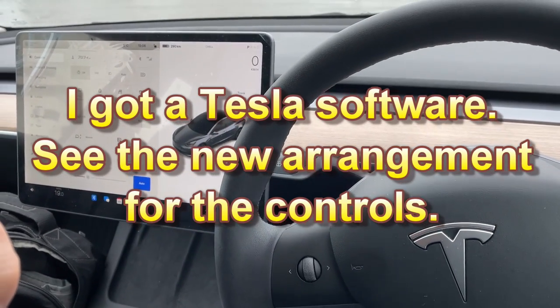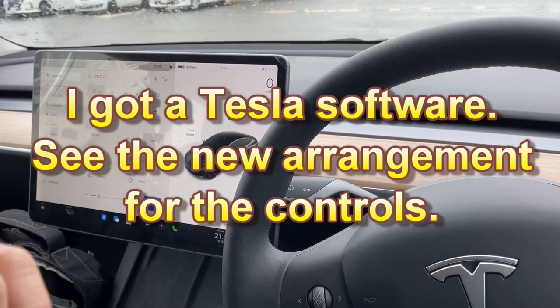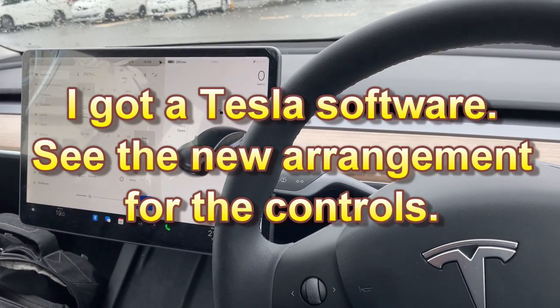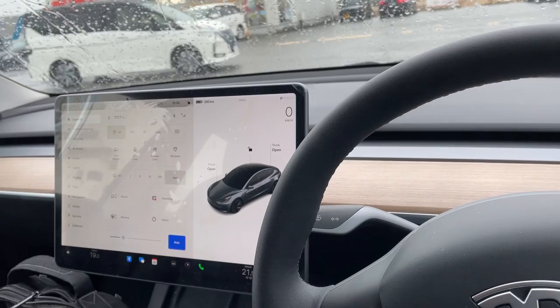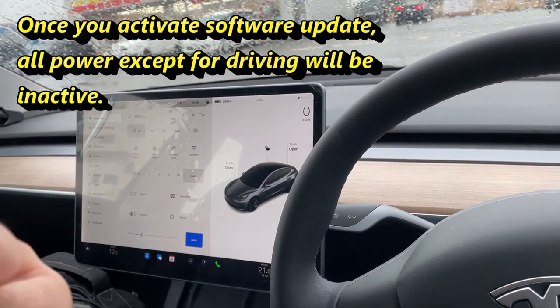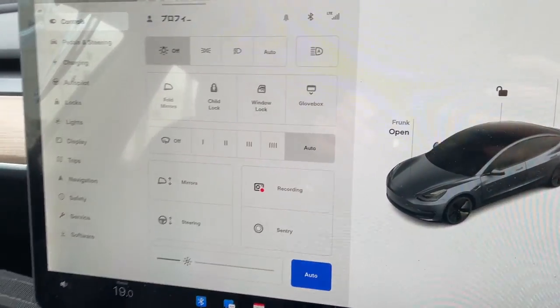Hi everyone, it's James. It is January 23rd, 2022. I'm on Port Island — that's part of Kobe, Japan. As you can see, it's raining, and I did a major software update last night. It said it was going to take an hour and a half to install, so I just left it all night. And this is what I woke up to.